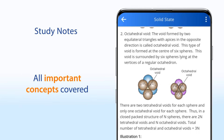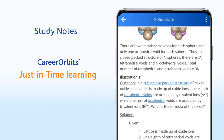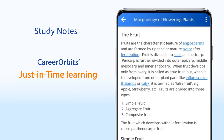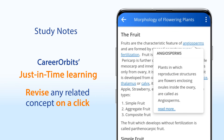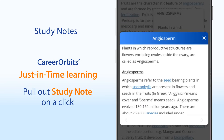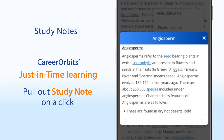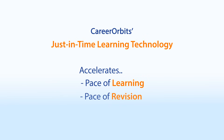These notes cover all the important concepts with illustrations. With Career Orbit's Just-In-Time Learning Technology, you can revise any related concept on just a click. Just carry the cursor or tap over any concept in blue color — you get the definition and key formula right there. If you want to study in detail, click on Read More and get a complete study note of that concept right there. This technology accelerates your pace of learning and revision.